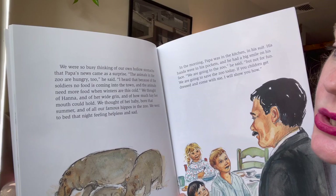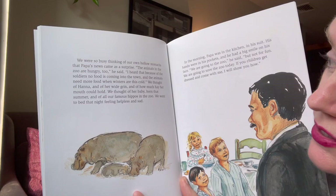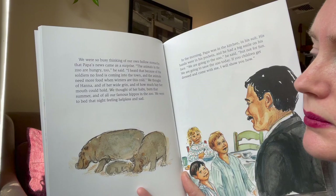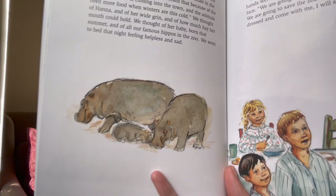We were so busy thinking of our own hollow stomachs that Papa's news came as a surprise. "The animals in the zoo are hungry too," he said. "I heard that because of the soldiers, no food is coming into the town, and the animals need more food when winters are this cold." We thought of Hannah and her wide grin, of how much hay her mouth could hold, of her baby born that summer, and of all our famous hippos in the zoo. We went to bed that night feeling helpless and sad.